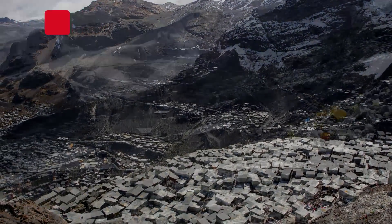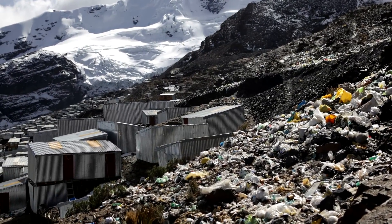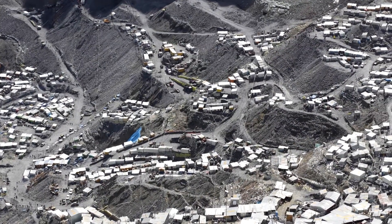Until the 21st century, La Rinconada didn't even have electricity. Maybe seeing it from space makes it a little more inviting.